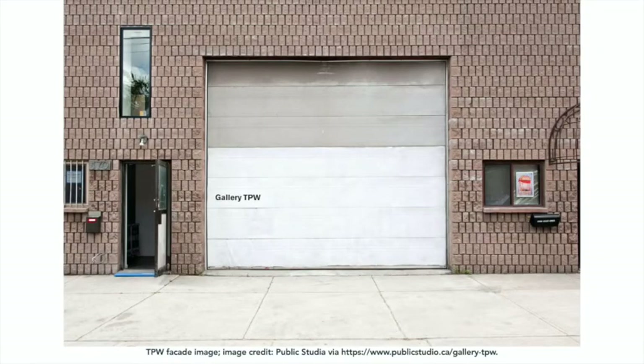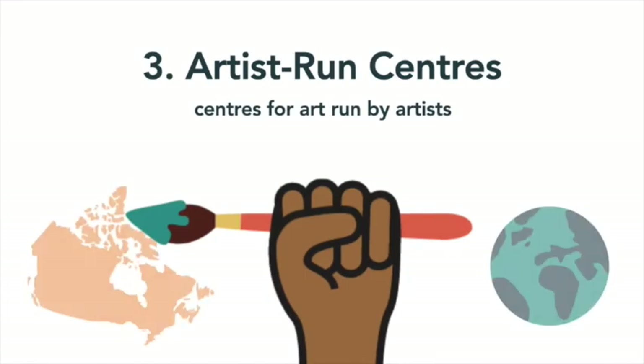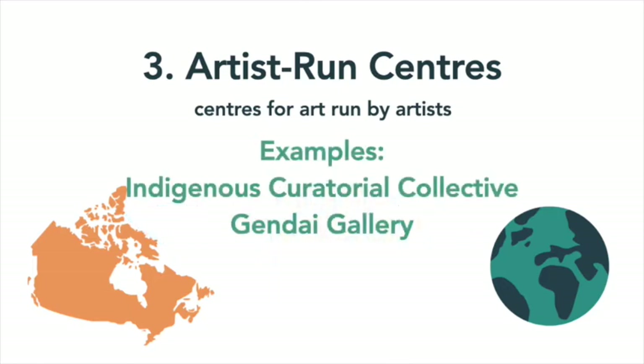ARCs have helped to sustain the artistic practices of experimental performance, installation, and conceptual art, in addition to helping artists network with other artists both nationally and internationally. They have also created a platform to help the careers of many BIPOC artists who were and still are frequently excluded and underrepresented by public and private galleries. For example, some ARCs like the Indigenous Curatorial Collective and Gendai Gallery first emerged to serve communities of Indigenous and Japanese Canadian artists respectively.